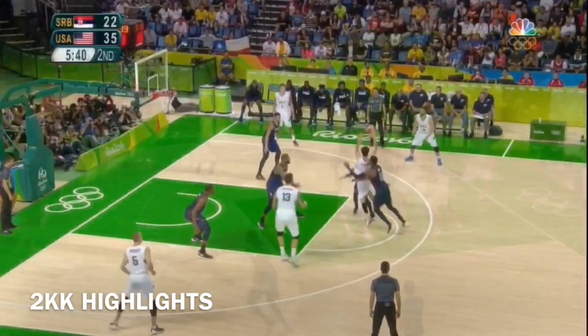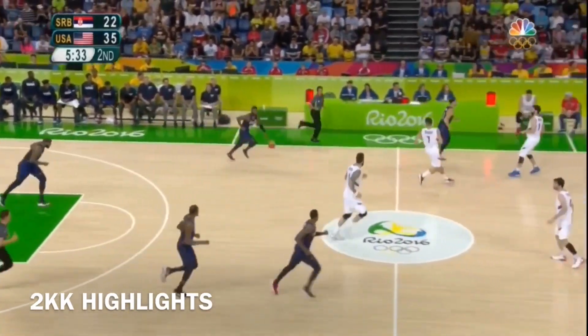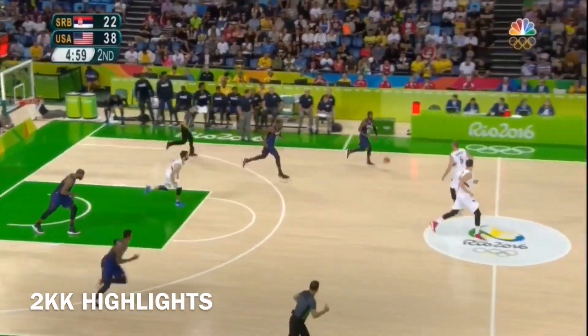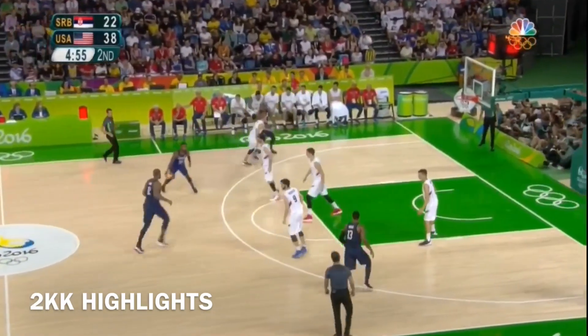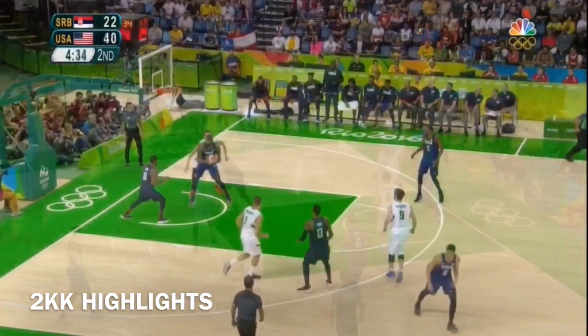There's criticism, and understandably so, because the U.S. does not play particularly well during the course of this Olympic run. The criticism deals with it — it's been all U.S. after the good start by Serbia. They're up by 16. Irving, nice pass on the hop, and it's put home.